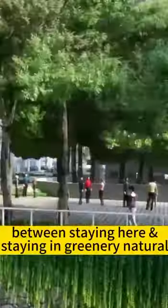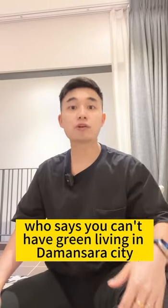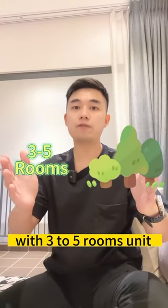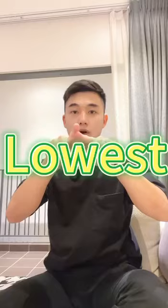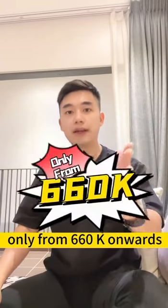No difference between staying here and staying in natural greenery living. Who says you can't have green living in Damansara city? Greenery township living in the city, with 3 to 5 rooms units, but the lowest price per square feet in Damansara — only from 660k onwards.